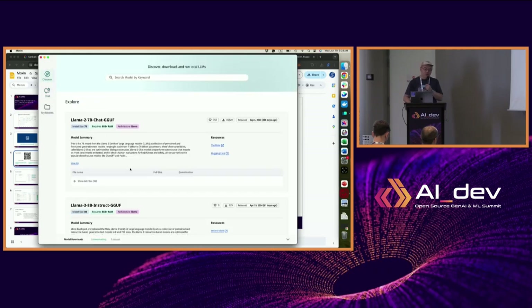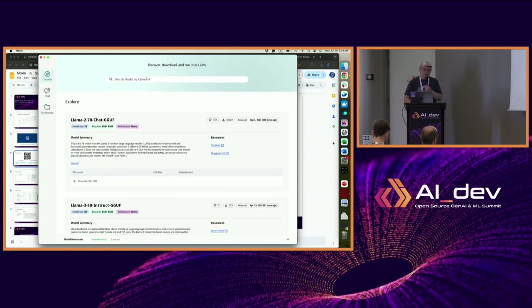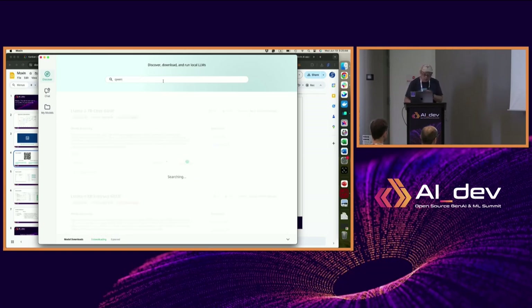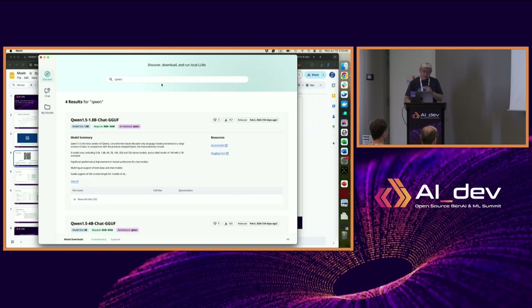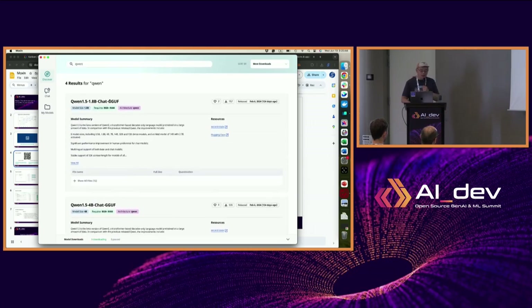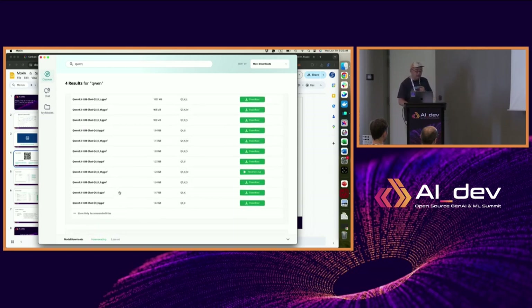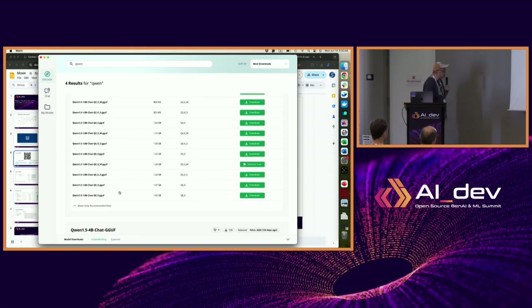Let me open the application I've installed on the Mac. There's a discovery tab that allows you to browse models. You can search for models by keyword — for instance, this is one of the models Alibaba has released. It searches a database and you can open it up and see the files available — all quantized versions of the model. Depending on how much memory you have, you can choose a larger or smaller version.